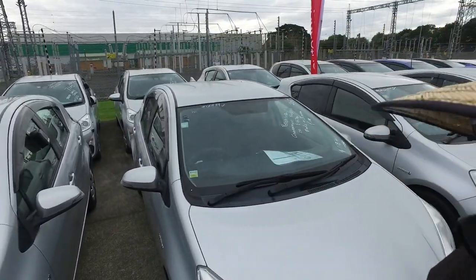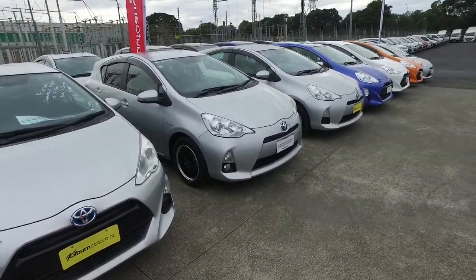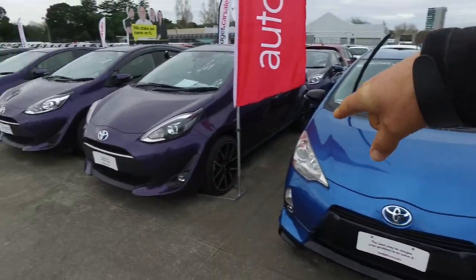Hey Lani, Tomei here from Jake and Kilburn Cars in Manica. Thank you very much for your email inquiry. In regards to one of our Toyota Equas, we have over 70 here on our Manica yard — heaps of silvers and whites on this side and a whole rainbow down this end as well.